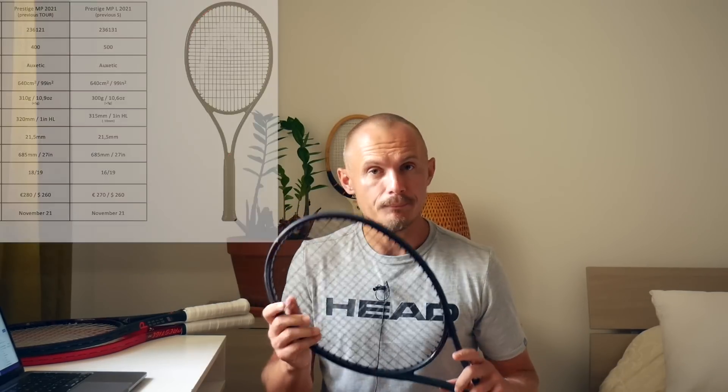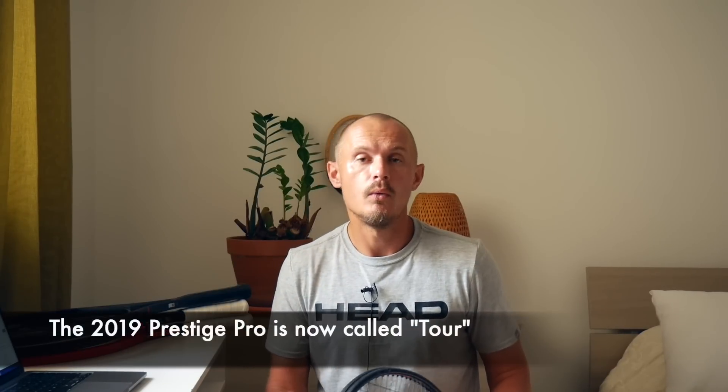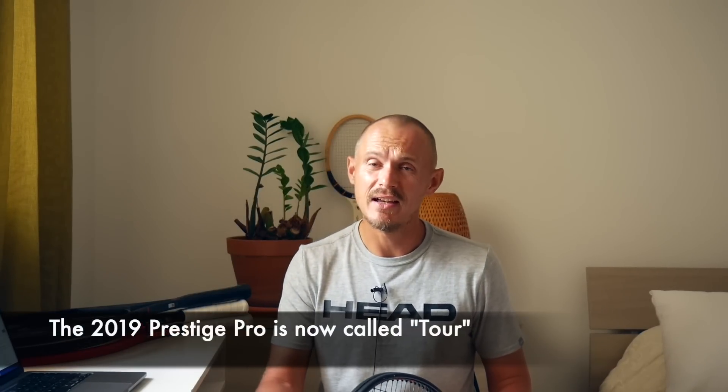So the old Tour is now called the MP. The previous Prestige Pro was a 95 square inch, 16-19 pattern, 22 millimeter beam racket — something that makes you think of a Wilson 6195, but with a more open pattern and a little bit lower weight at 315 grams. The old Pro from 2019 is now called Tour, still at 95 square inches, 16-19 pattern — the specs are unchanged.